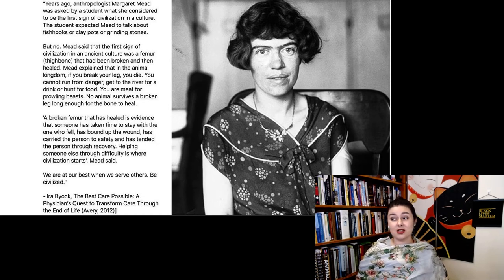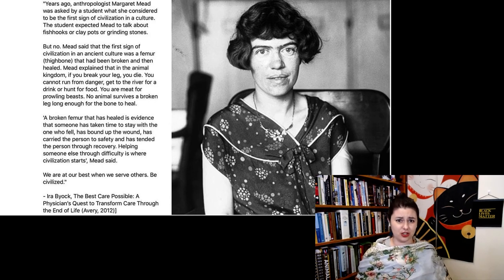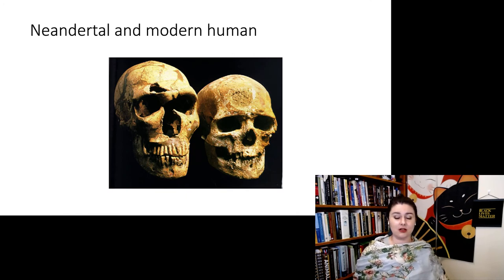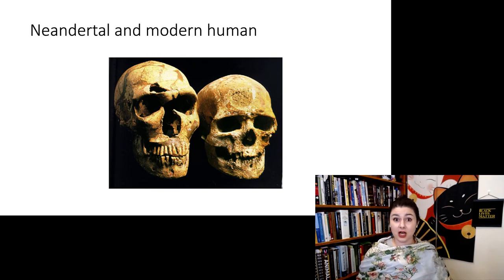In many ways, Neanderthals were just like us. Unfortunately, the term 'Neanderthal' is thrown around as an insult — please stop that. Neanderthals were really cool! Comparing Neanderthals and modern humans, you can see diagnostic differences: the Neanderthal has a much larger face. In general, Neanderthals were bigger and more robust physically.